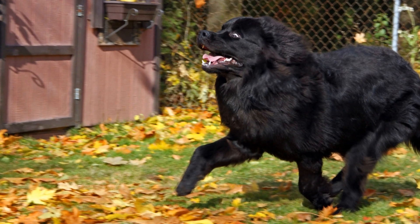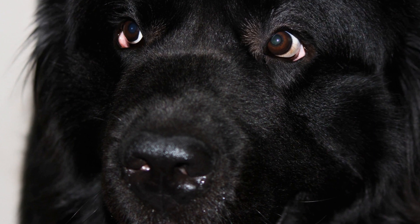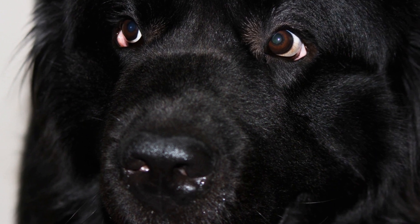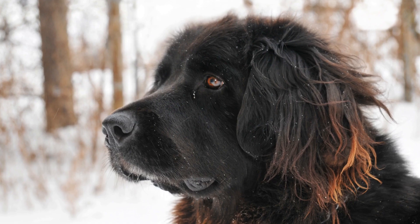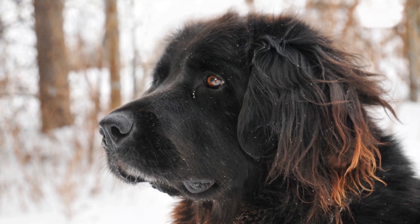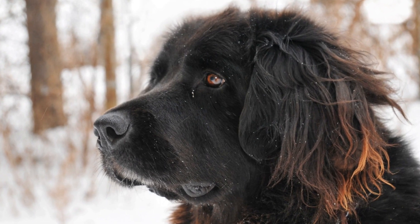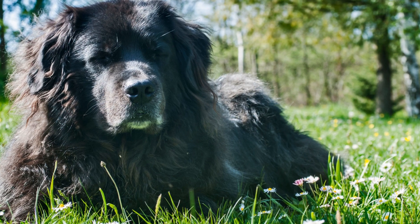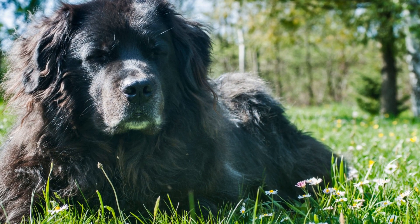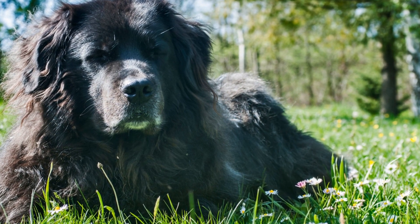Introducing a Newfoundland dog to a new cat: tips and guidelines. Welcoming a new pet into your home can be an exciting and joyful experience. If you already have a Newfoundland dog and are planning to introduce a new cat, it's essential to ensure a smooth and harmonious transition for both furry friends. While these two animals have different temperaments and characteristics, with the right approach and proper introduction, they can become lifelong buddies.